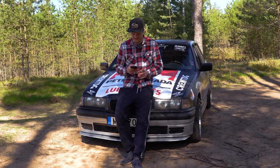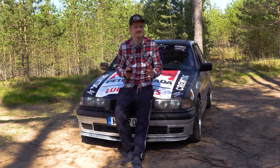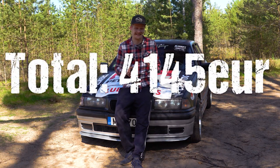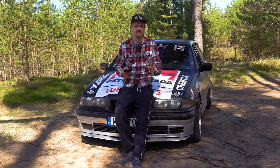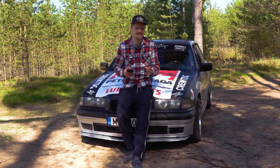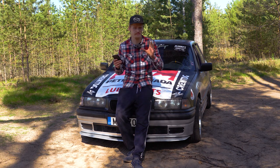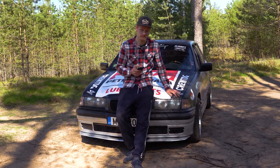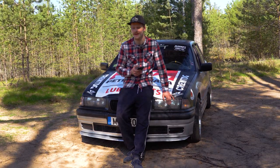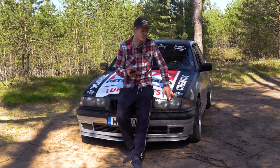But now, back to the reveal. The total costs of this car have been at least €4,185. There are definitely some minor things I've forgotten, so we can safely round it up to about €4,200. That's with me spending a lot of time working on the car and learning a whole lot of things — but €4,200.